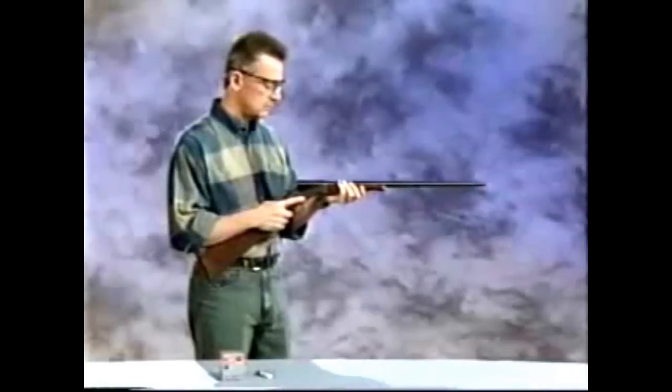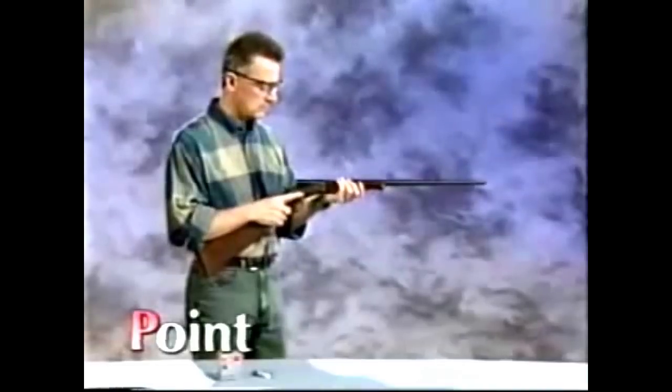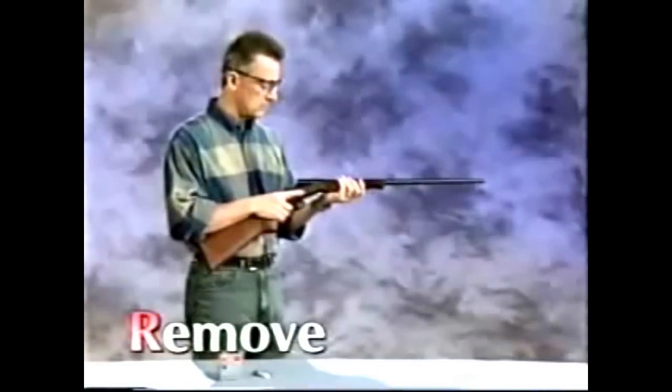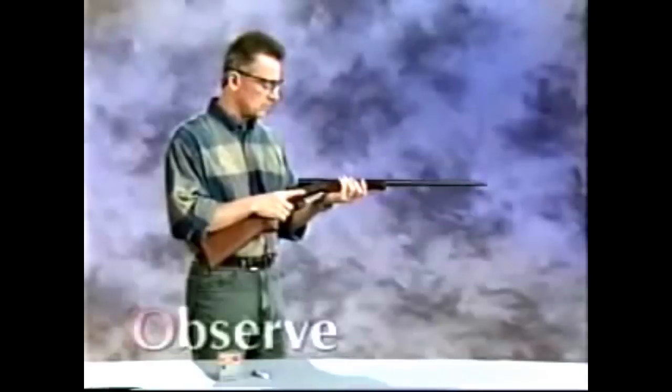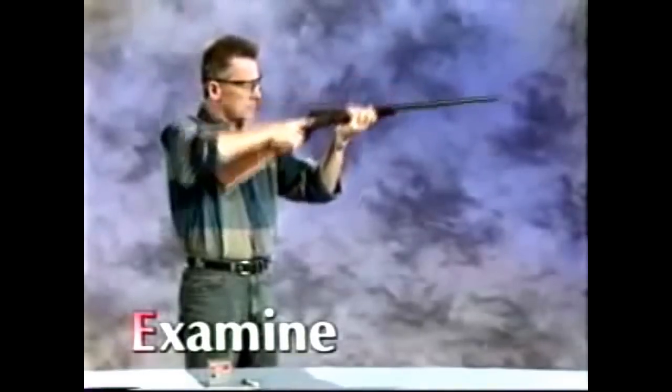To prove a brake or hinge action shotgun safe: point the firearm in the safest available direction, remove all cartridges, observe the chamber, verify the feeding path, and examine the bore.